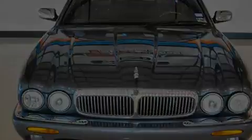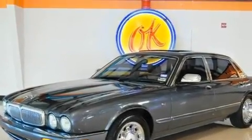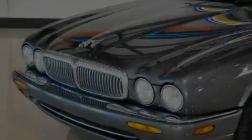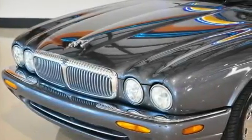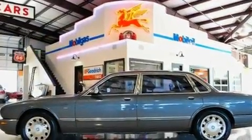Its top features include heated side view mirrors, a home link feature, a rear window defroster, a premium sound system, leather interior trim, a security system, fog lamps, an anti-lock braking system, keyless entry, and power adjustable seats.